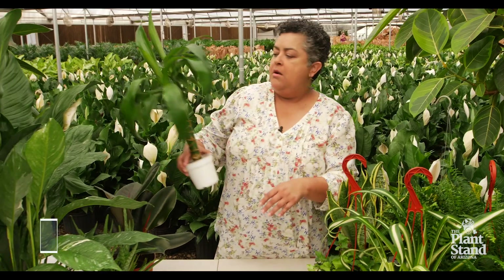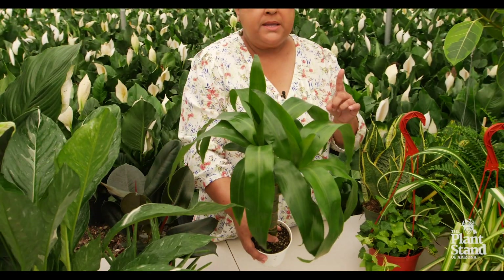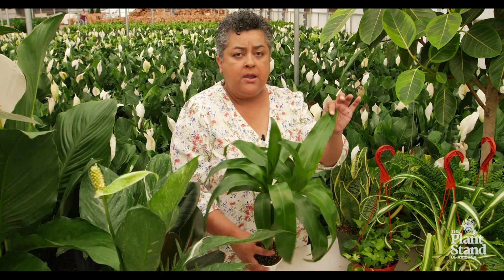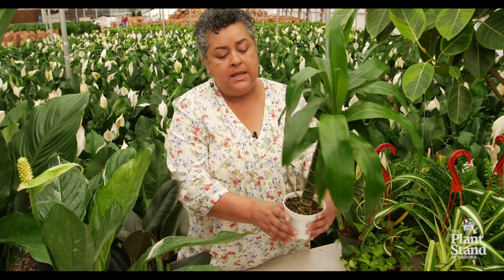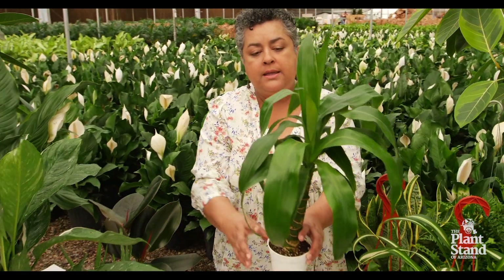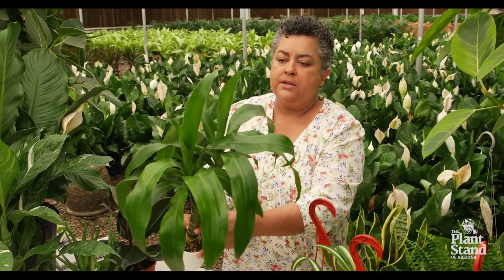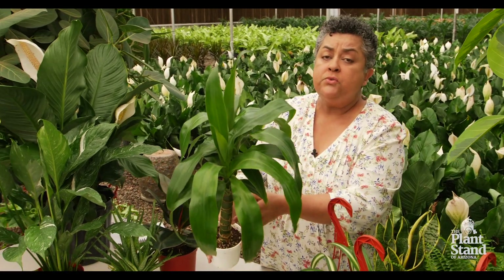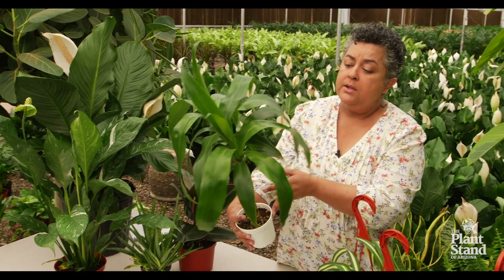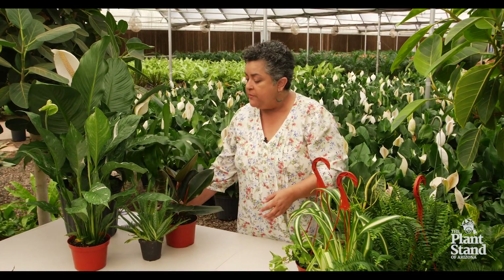Now Dracaenas are another very common variety, but it's for a reason — one, because they're very easy to take care of, very durable plants, and they take care of that air purification. This Dracaena here could probably be repotted into a six inch pot already but it's growing very quickly and again can be a nice large statement plant for air purification. This would be great in a bedroom too, or even in a home office. Now that a lot of us are working from home, these are great plants to have to purify that air.